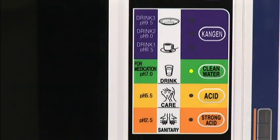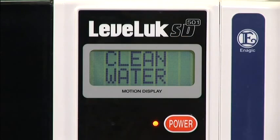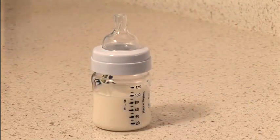Freshly produced clean water will come through the white hose when you select the clean water button. Clean water is free of chlorine, rust, and other harmful and unwanted substances. It is safe and especially effective when used for taking medicines and adding to baby formula.